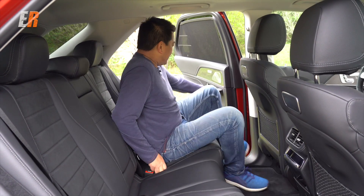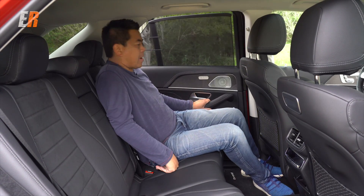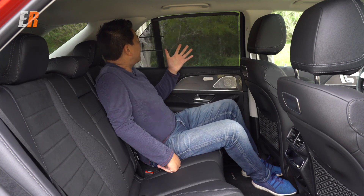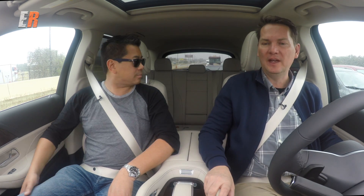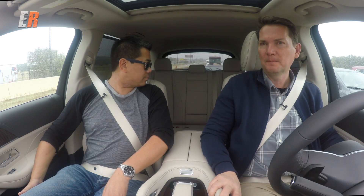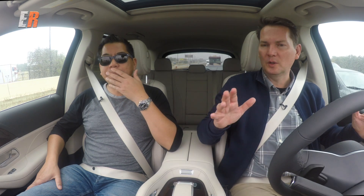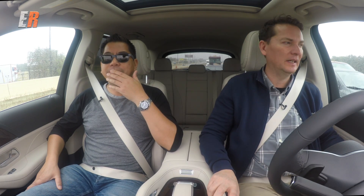Speaking of big — the back seat is huge. Very comfortable, with lots of head and leg room. You know what this reminds me of, not in looks or design but in size? It's similar to the new Audi Q8. The back seat in that vehicle is huge, and this one kind of reminds me of that in terms of size.